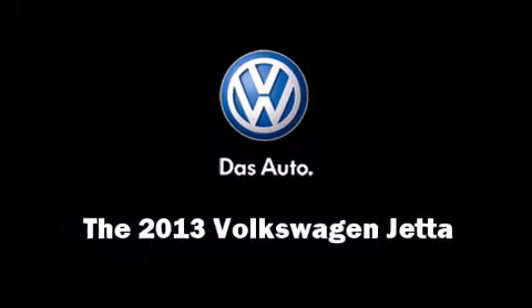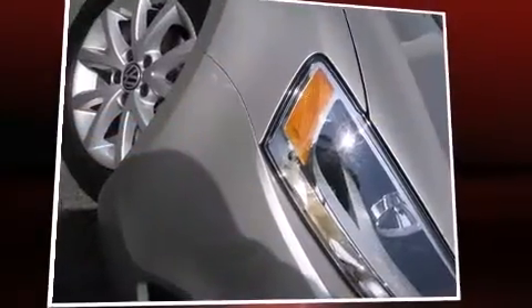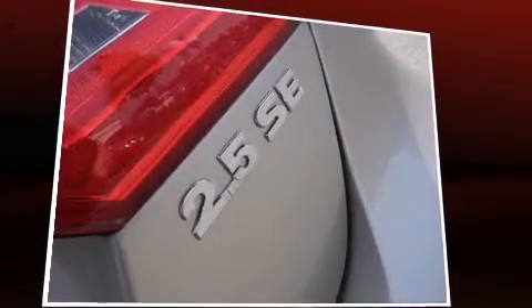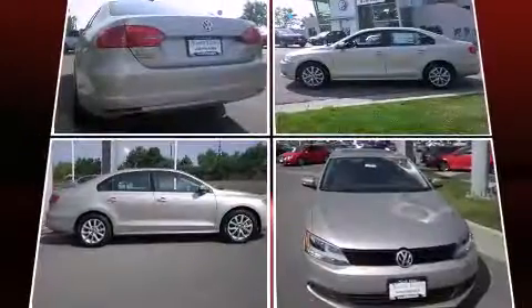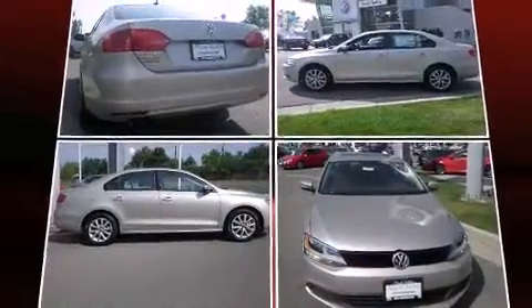Climb inside the 2013 Volkswagen Jetta. This four-door, five-passenger sedan is waiting for you to take home. It features a standard transmission, front-wheel drive, and a 2.5-liter five-cylinder engine.